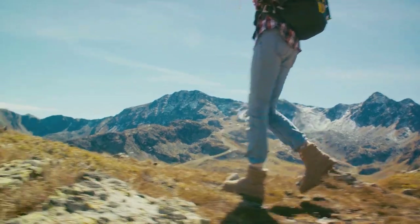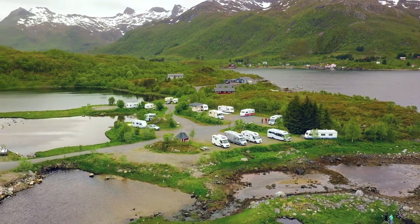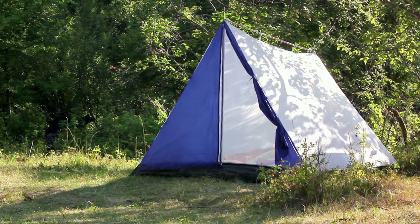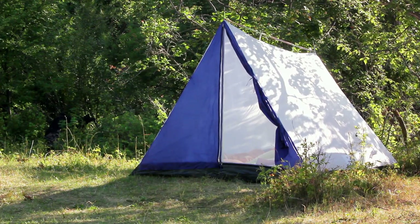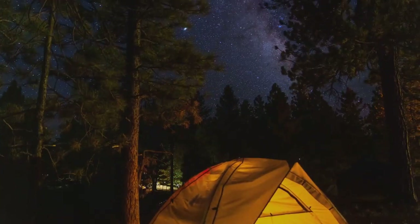Number 7 on our list is camping. Denali National Park boasts a variety of campsites, each offering unique vistas and experiences. From riverside retreats to forest hideaways, there's a spot for every nature lover. Sleep under the stars and wake up to the call of the wild.